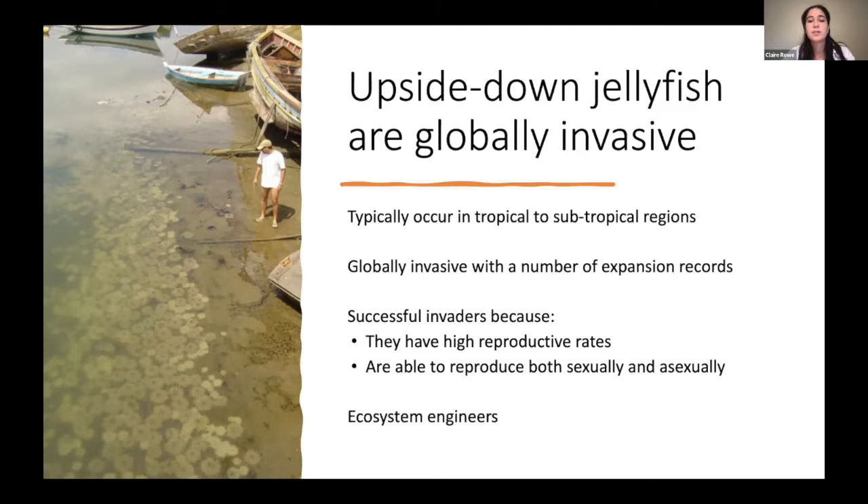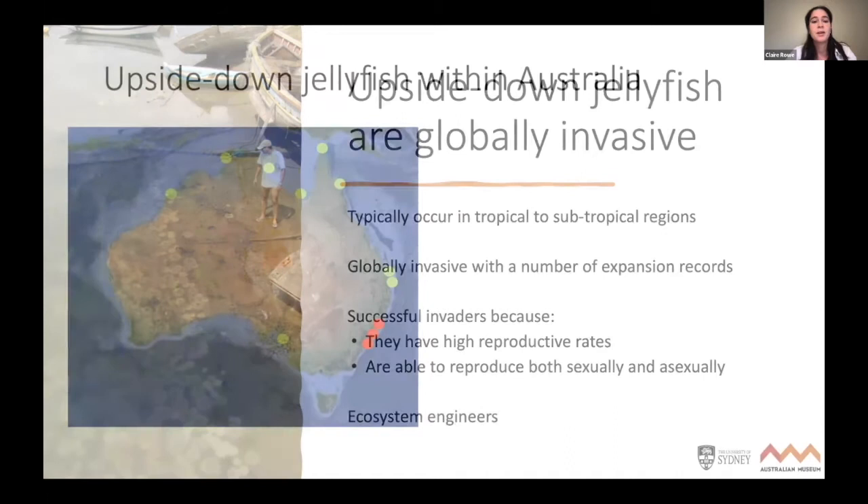These jellyfish can be the size of a dinner plate, so you can imagine the ecological impacts. They're considered to be ecosystem engineers, through direct impacts such as predation or indirect impacts such as competition. Additionally, these jellyfish release their stinging cells into the water column, creating a sensation that scientists have appropriately named 'stingy water,' and this can cause local fish to leave the area due to discomfort.